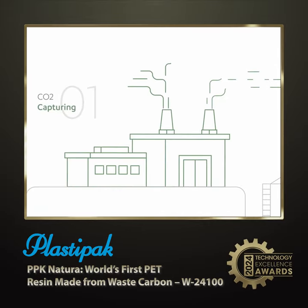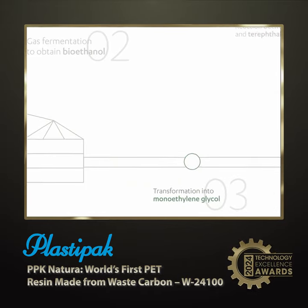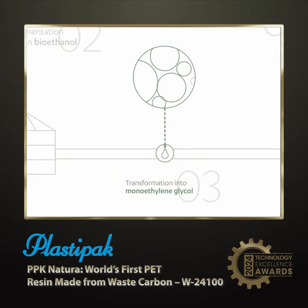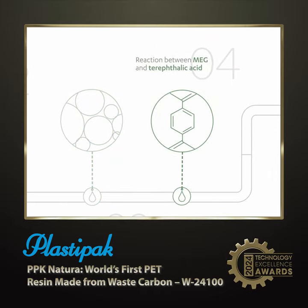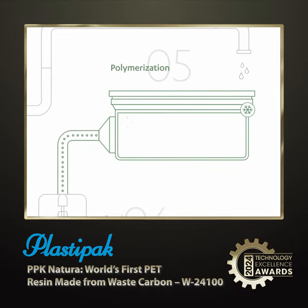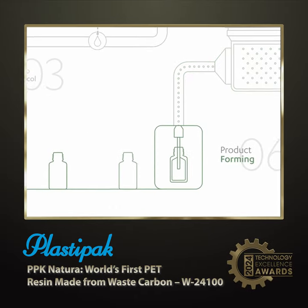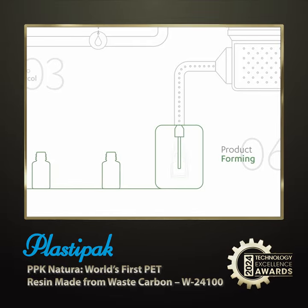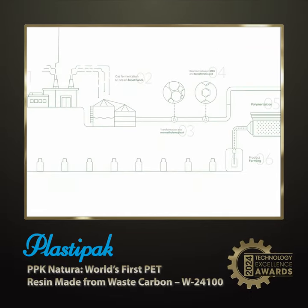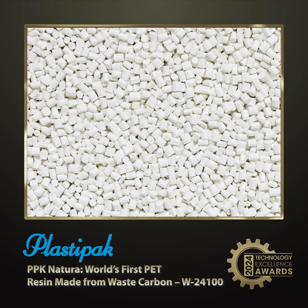Finalist number three, Plastipax PPK Natura, is the world's first PET resin made from captured carbon emissions, leveraging Lanzatech's carbon-smart MEG technology. This innovative resin reduces greenhouse gas emissions, requires no land or food resources, and is fully recyclable. Retaining the technical properties of virgin PET, PPK Natura supports a circular economy by converting waste carbon into sustainable packaging solutions, contributing to Plastipax's commitment to environmental sustainability.